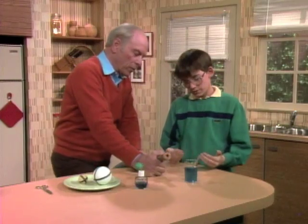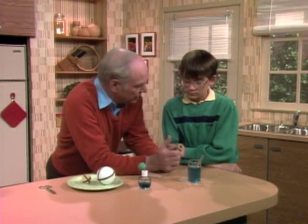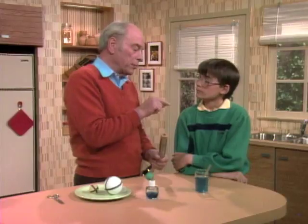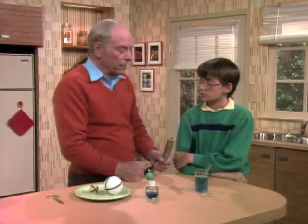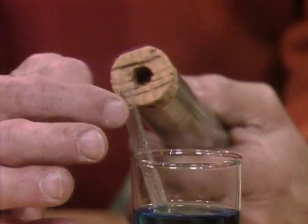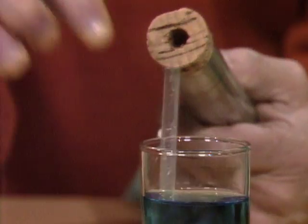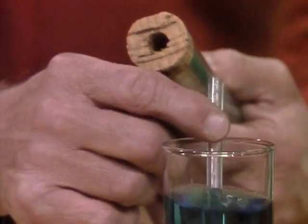The water is going up the tube! The reason it went up is based on a principle discovered by a scientist named Mr. Bernoulli. He found that there are two kinds of pressure in a fluid: dynamic pressure — that's when air is blown against you — and static pressure, which is the pressure inside the fluid. The greater the dynamic pressure, the lower the static pressure. When I blew across the top of the tube, I increased the dynamic pressure, which lowered the static pressure inside the tube, so outside air pressure pushed the water up.